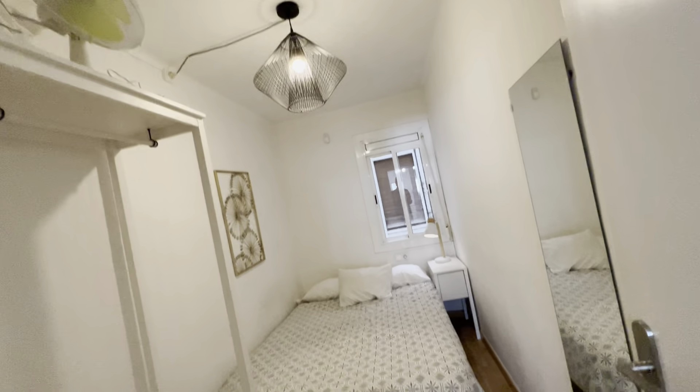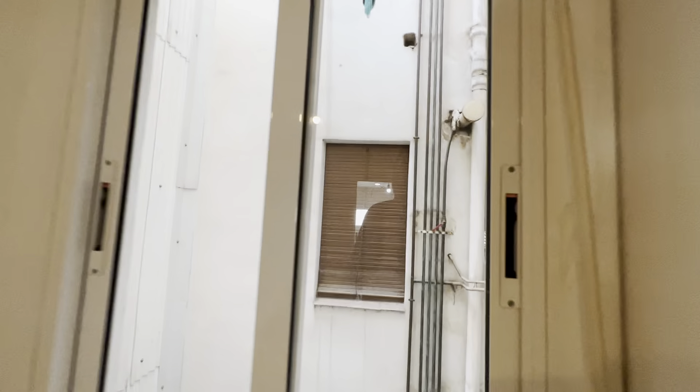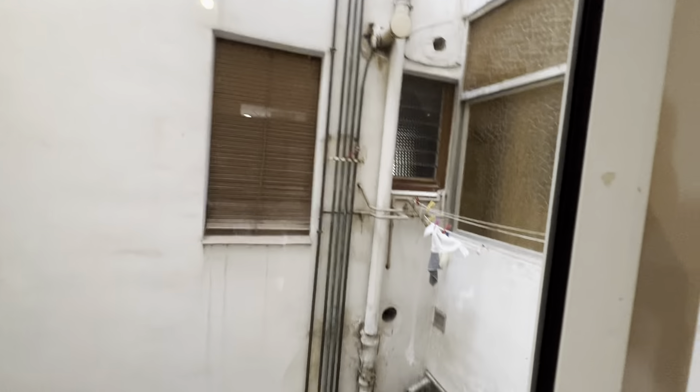Bedroom two — same situation: wardrobe with some drawers, mirror, double bed with its night table and lamp, and a view of the same light well we saw before.